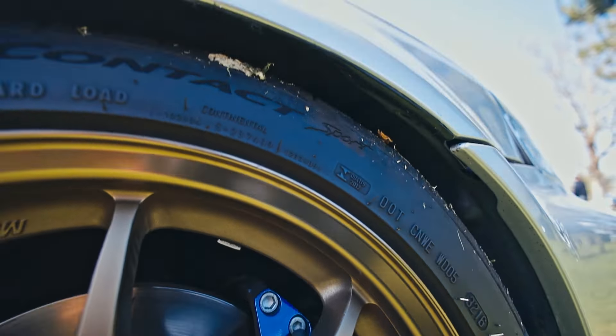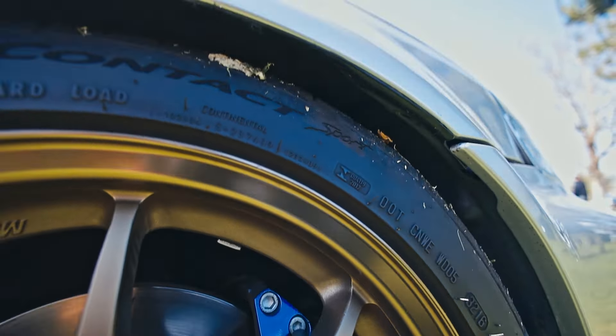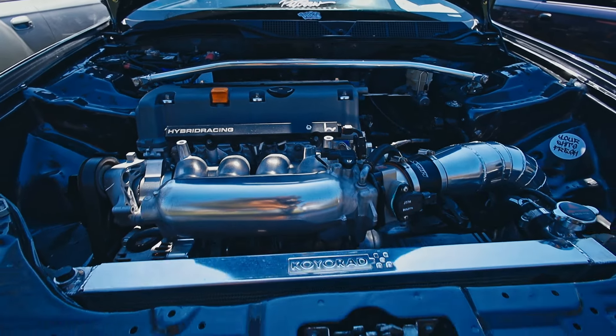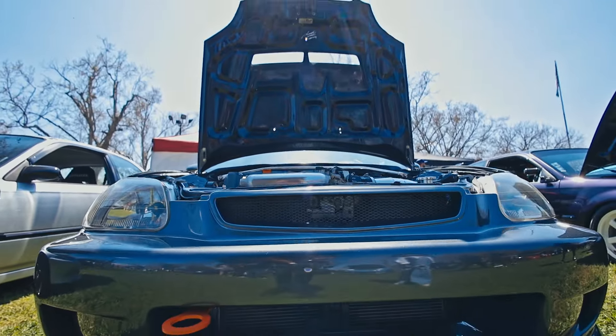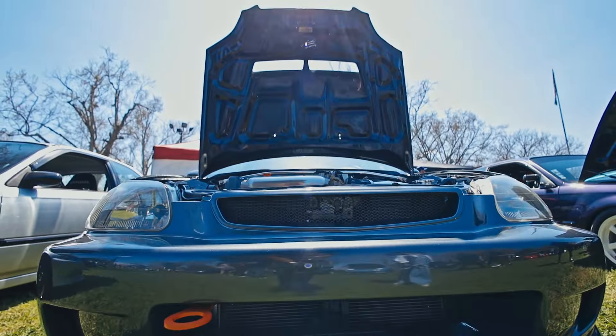Look at that engine bay — some tucked brake lines. JDM front end. Just a really clean build. Like the Work wheels on it.